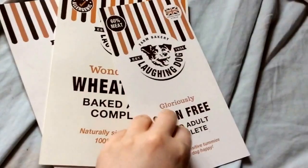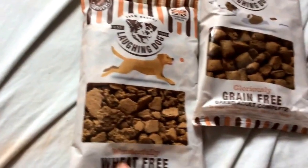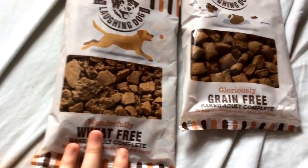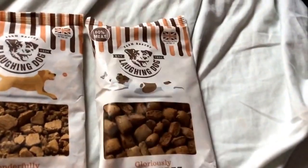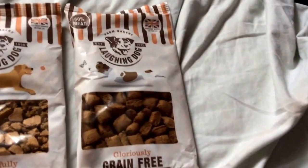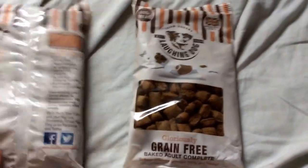This one took me forever to get into because it's two different bags. These are from Laughing Dog - there's just some information about the products. They sent me two 250 gram bags: the wonderful little wheat-free baked complete adult food, and the gloriously grain-free baked adult complete food as well. This one's 60% meat and this one's hypoallergenic, so that's really good, and they're a good size too.